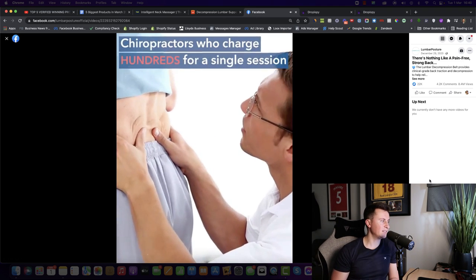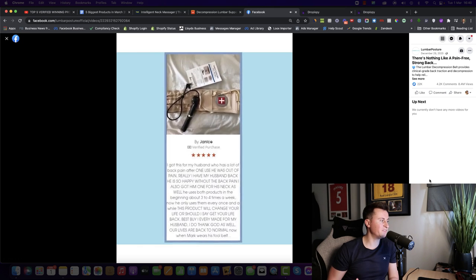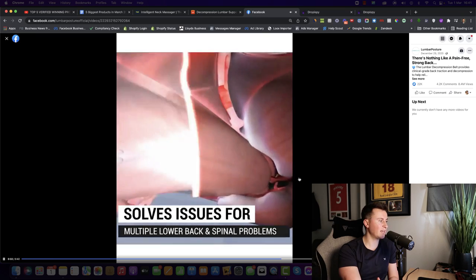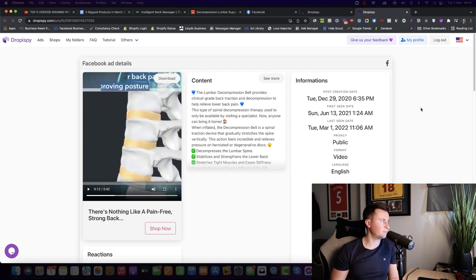From what I can gather, it's a belt you put around your midsection or lower back area. It works similarly to a blood pressure cuff — you can pump it up to a tightness that gives you the support you're looking for. I think it's an absolutely brilliant product, not just to make money with, but one that has a genuine benefit to people's quality of life. In DropSpy, this ad was created December 29th 2020 and was last seen March 1st.